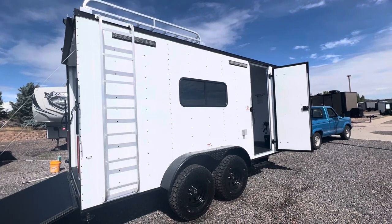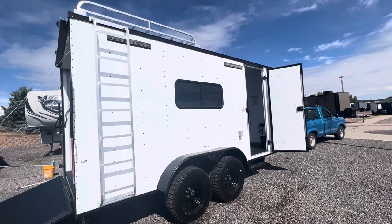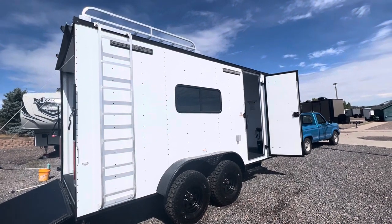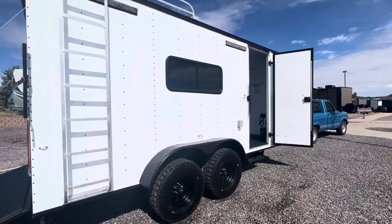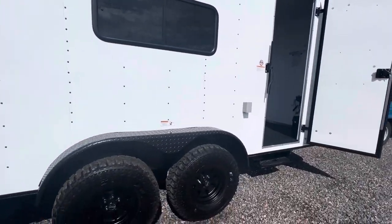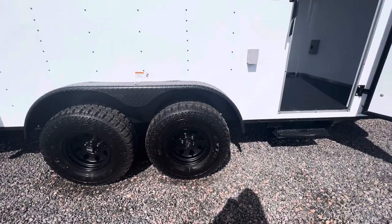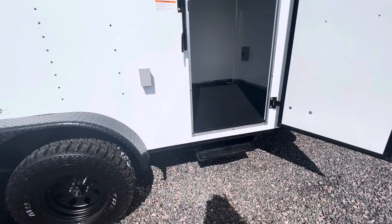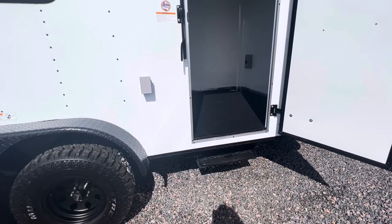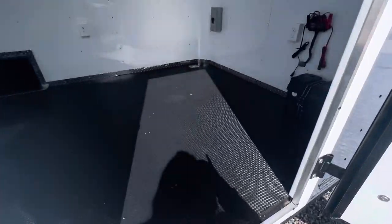We've got an all-aluminum roof rack and ladder — that's about a seven-by-seven space up there, good for kayaks, canoes, you can throw a rooftop tent up there, and we've got people doing solar panels up there too, so lots of versatility. We also have a step off of the side door because these trailers sit up tall. The fender height is at about hip level, so these are much taller than standard trailers because of the additional ground clearance.